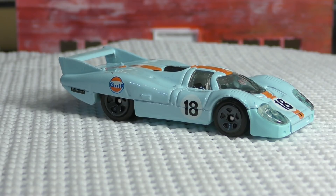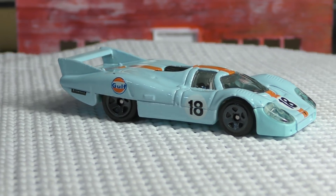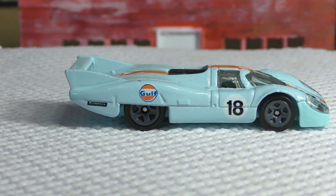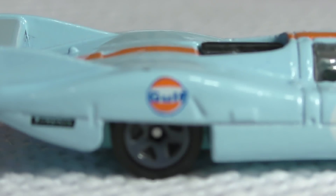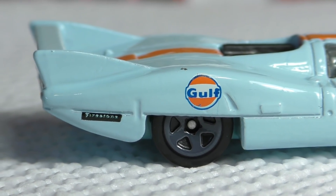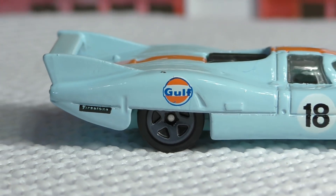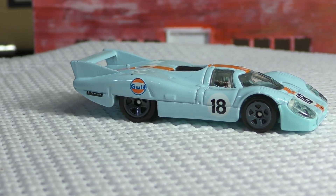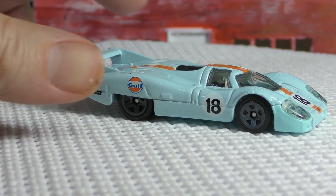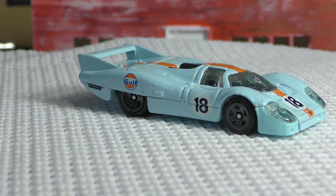You may notice this has the Gulf livery — there's the Gulf logo right there. We've also got a Firestone logo right there behind the rear wheel, and of course the baby blue Gulf colors you're used to seeing on these vehicles, along with the orange stripe, another trademark of the Gulf livery.